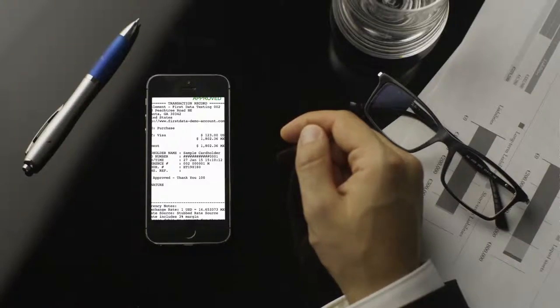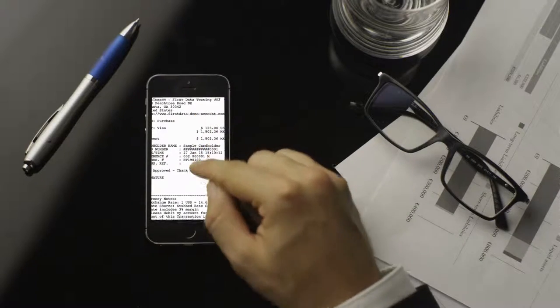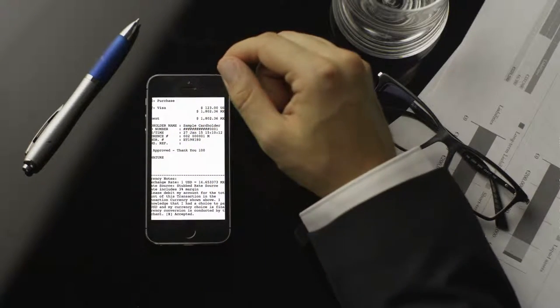Number three: empty out all those receipts you have and either scan them with your phone into your camera or store them digitally, or toss them if you don't even need them anymore.